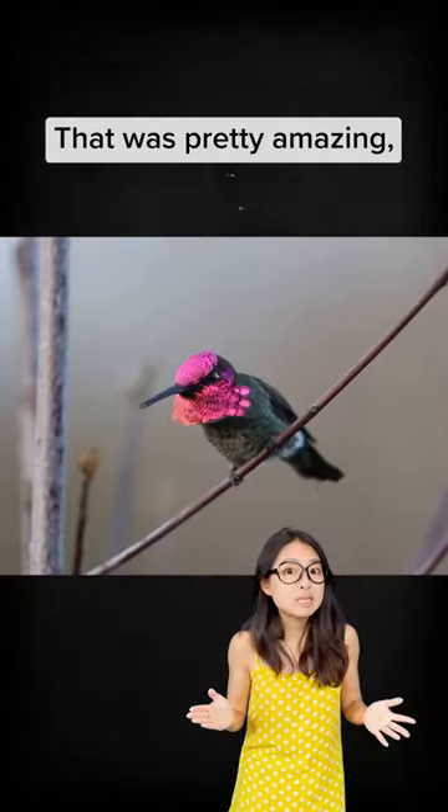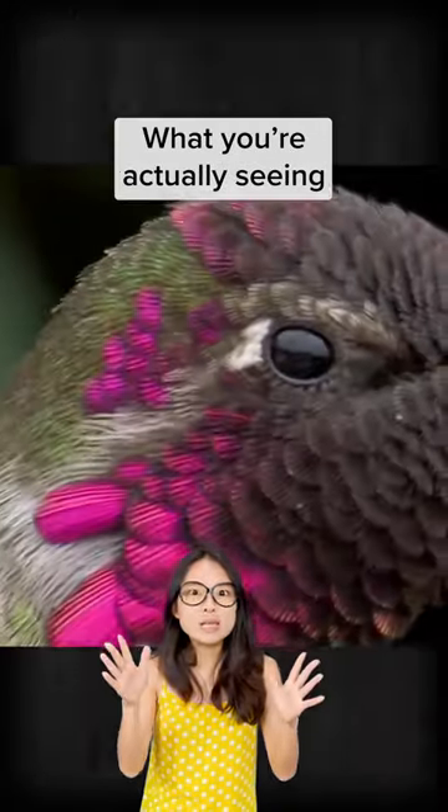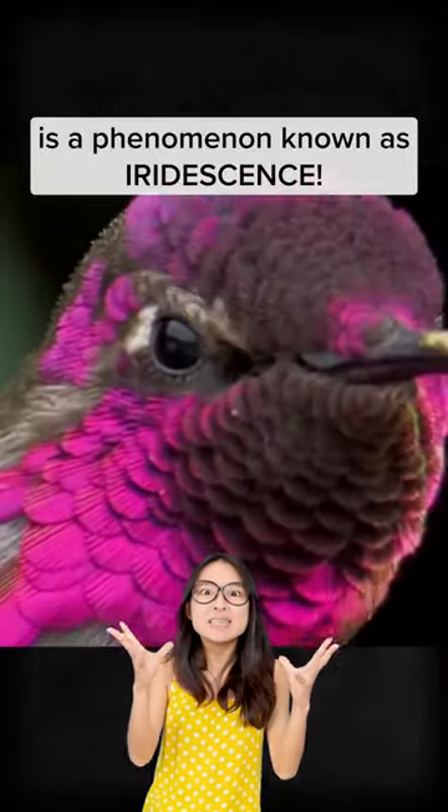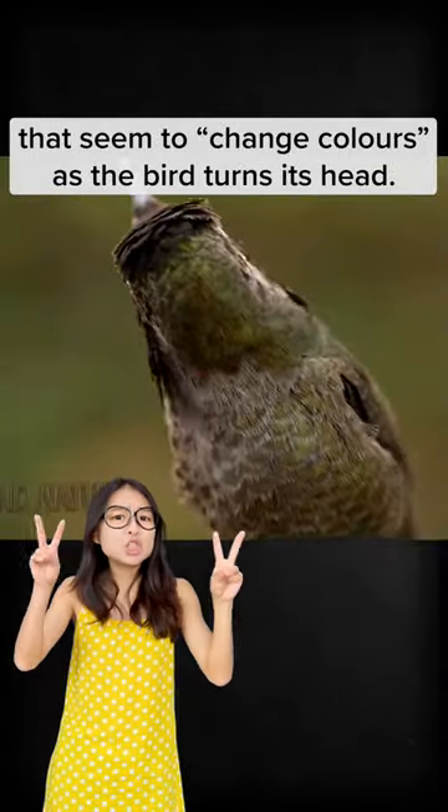Hi guys, that was pretty amazing but the hummingbird isn't really changing colors — what you're actually seeing is a phenomenon known as iridescence. This is the Anna's hummingbird; adult males have feathers on their head and nape that seem to change colors as the bird turns its head.